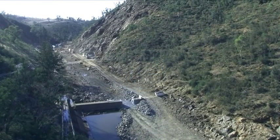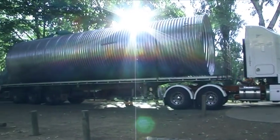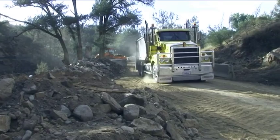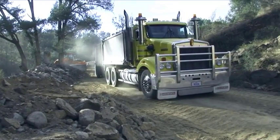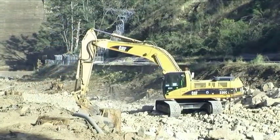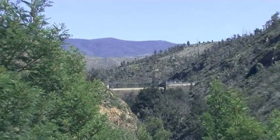To construct infrastructure of the magnitude of Canberra's Enlarged Cotter Dam, a great deal of planning and preliminary works are required. The Enlarged Cotter Dam has many smaller projects running concurrently, all carefully coordinated and synchronised to lead to the ultimate task of building the new dam wall.